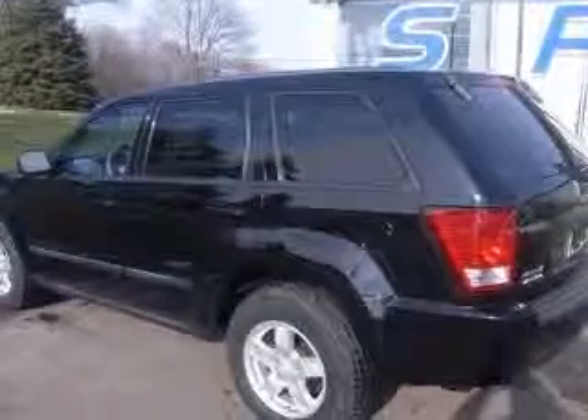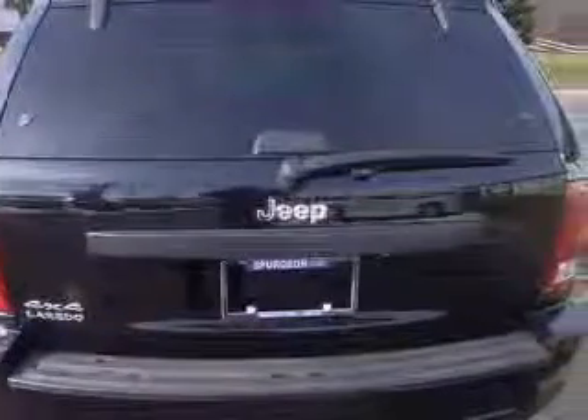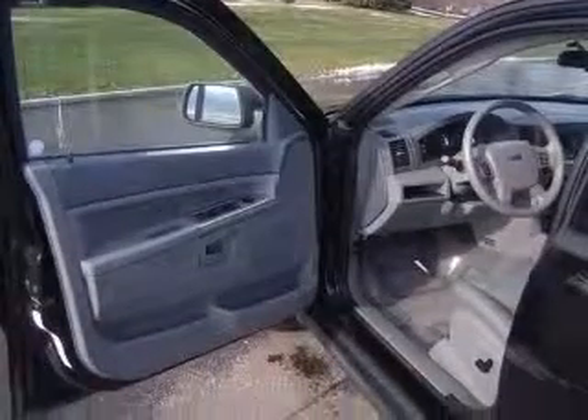4-wheel ABS brakes, 8-way power adjustable driver's seat, air conditioning, center console, full-width covered storage, clock, in-radio, compass, cruise control, and external temperature display.